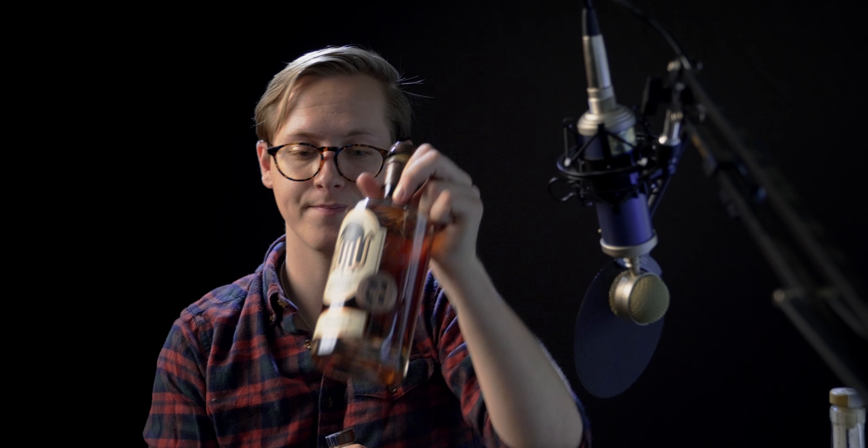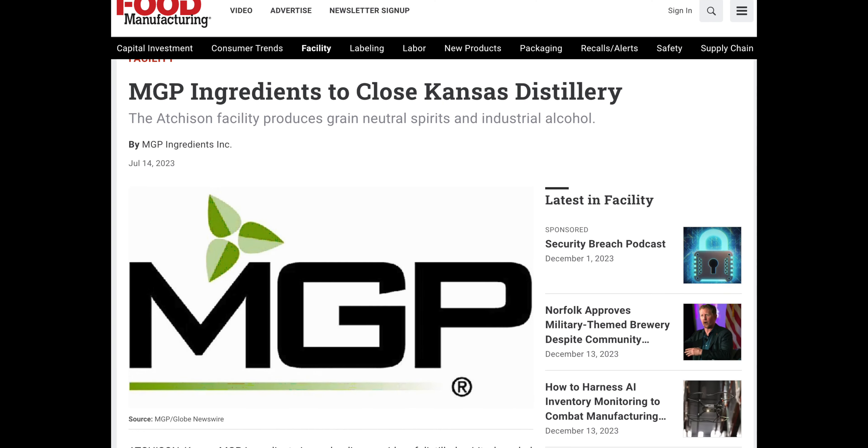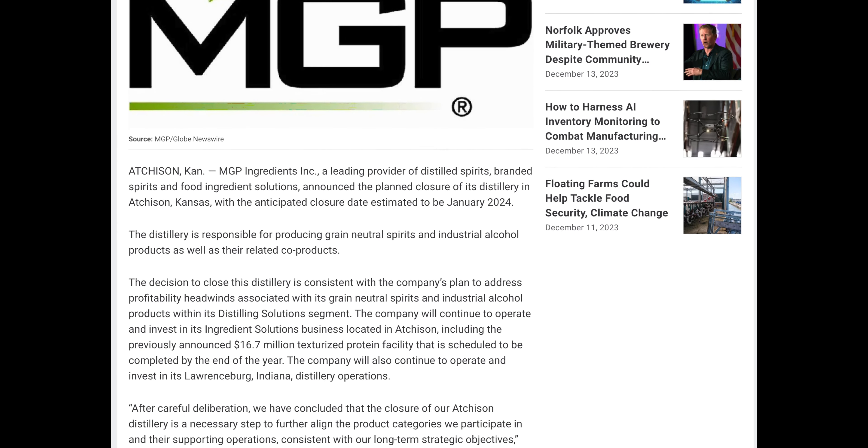Some brands they make for include High West, Old Fitzgerald, Redwood Empire, Nulu, Freeland Spirits, and many others — basically if you see 'Distilled in Indiana' or 'Lawrenceburg' on a label, it's probably MGP. In 2021, MGP bought Luxco and started selling their own brands, including Ezra Brooks, Rebel Yell, Blood Oath, and Yellowstone Bourbon. In 2022, they renamed the distillery from MGP to the Ross and Squibb Distillery, honoring the two men who revolutionized the rye whiskey market in Indiana. MGP's focus is now on whiskey as they announced the closure of their plant in Kansas — their original home base — since whiskey seems to be a much more lucrative market.